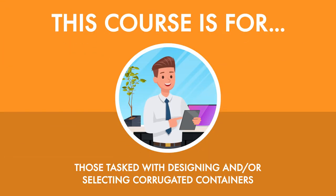If you're tasked with designing and/or selecting corrugated containers, this course is for you. There are no prerequisites required, and after successfully completing this course, you'll have the skills required to comprehensively manage a container development process from beginning to end.